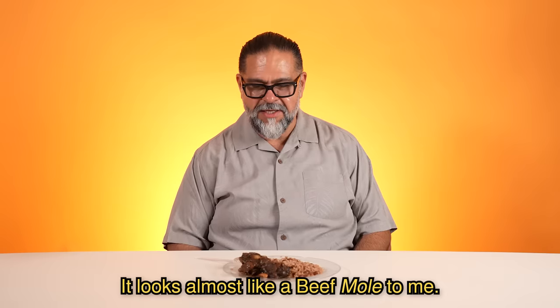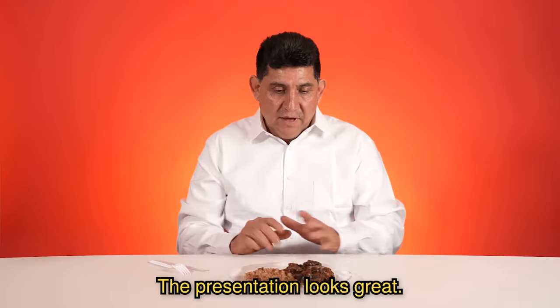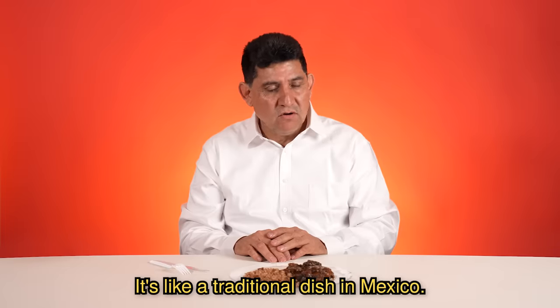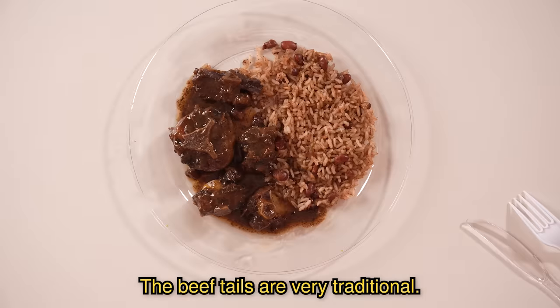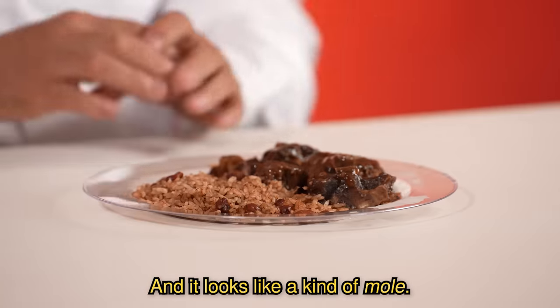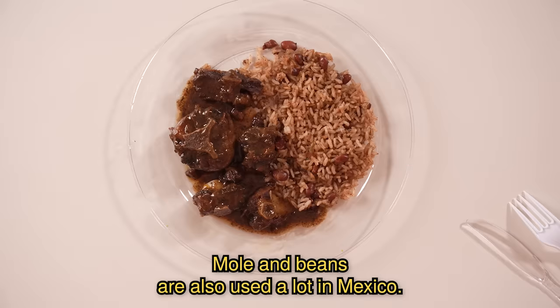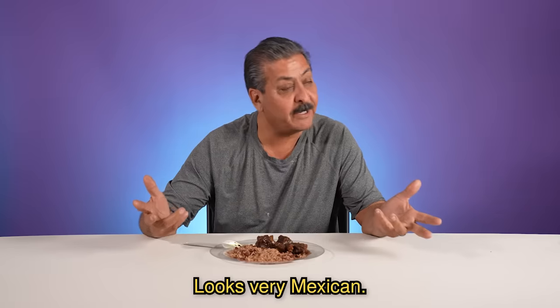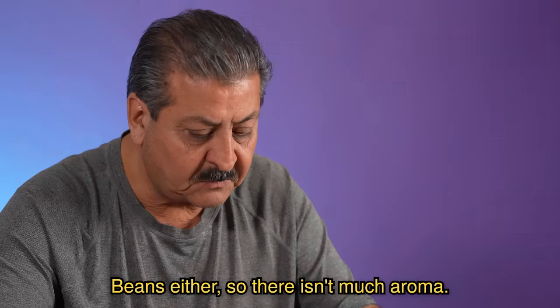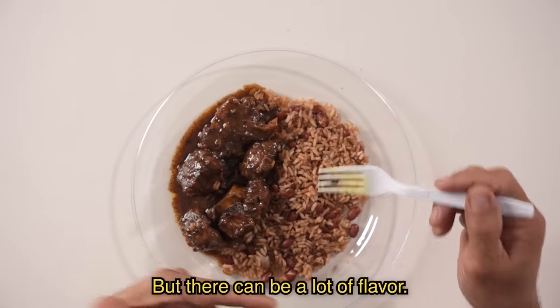Oxtail. It looks almost like a beef mole to me. El apariencia se ve muy bien. Este es como un platillo tradicional en México. Las colitas de res es muy tradicional. Y se ve como si fuera una especie de tipo mole. Y los frijoles también se usan mucho en México, algo parecido. Se ve muy mexicano. La res no huele mucho, el frijol tampoco, así que no hay mucho olor, pero puede haber mucho sabor.